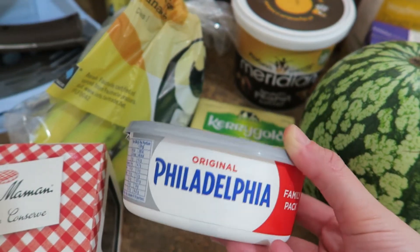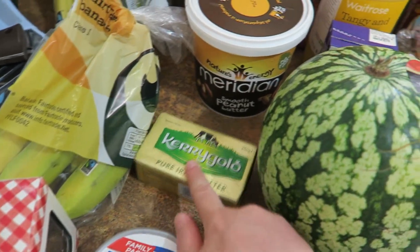And then a big tub of Philadelphia that will go on top of the bagels. Just some butter as well.